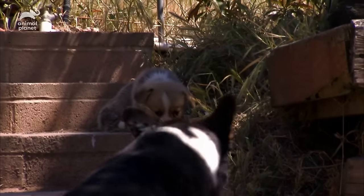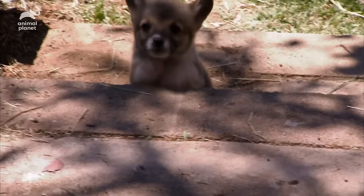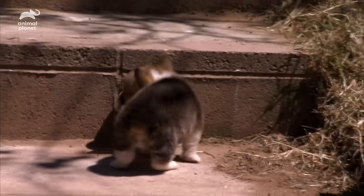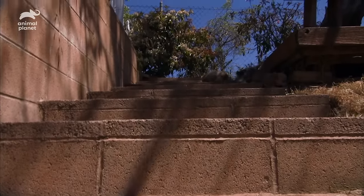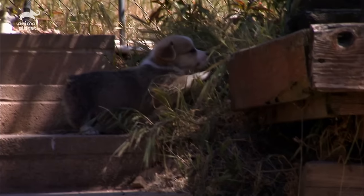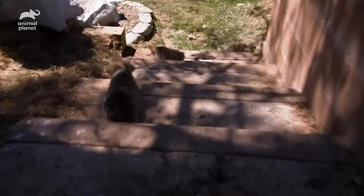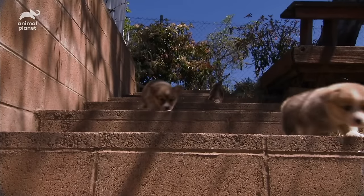And it seems whatever Otis does, the others want to do too. Mom Kansas makes it look easy, and the pups do well too. But little Charlie is once again left behind. His legs are short, even for this family. So vertically challenged Charlie throws in the towel. Never one to leave a man behind, Otis comes down to be by his brother's side, and the others follow suit.